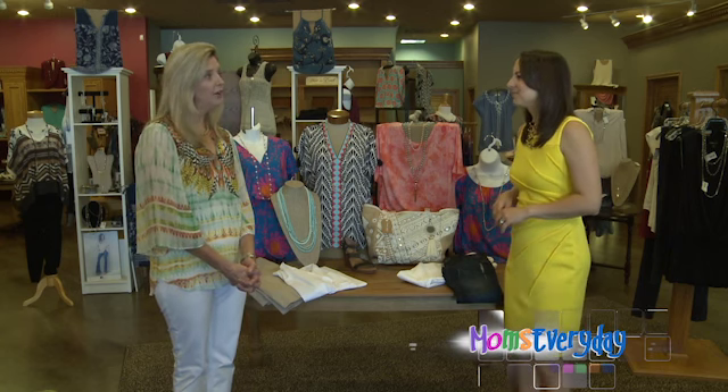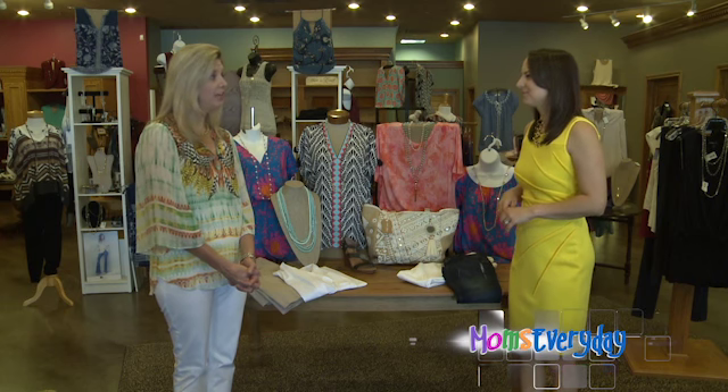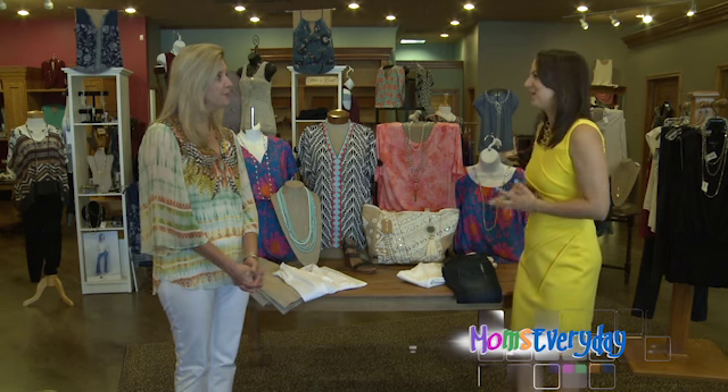We are going to upload onto our website a PDF of what staples that we think you should have for spring and for fall. What are some of the items that are going to be on that list? What are some staple items we should have?